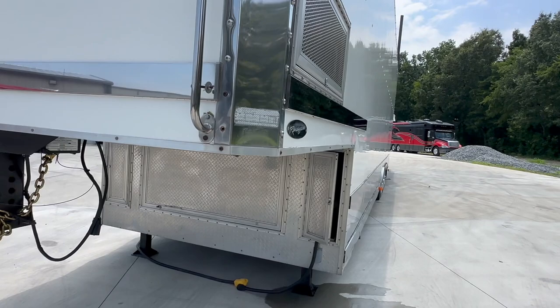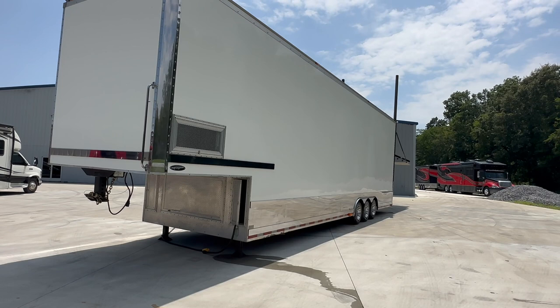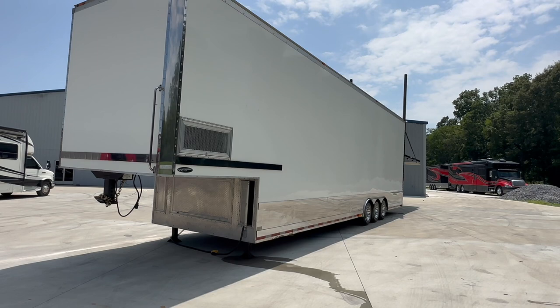It does have a 10,000-watt Onan diesel generator up under the nose of the trailer. We just put a new water pump, new belts, new oil, new filter, new fuel filter — just the common maintenance stuff that a trailer of this age needs. It's been done.